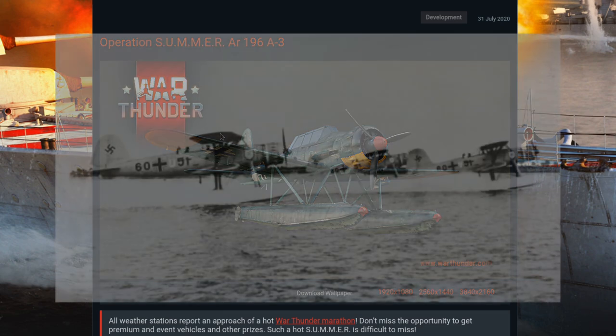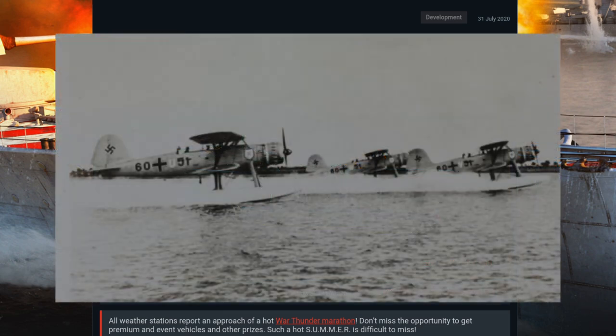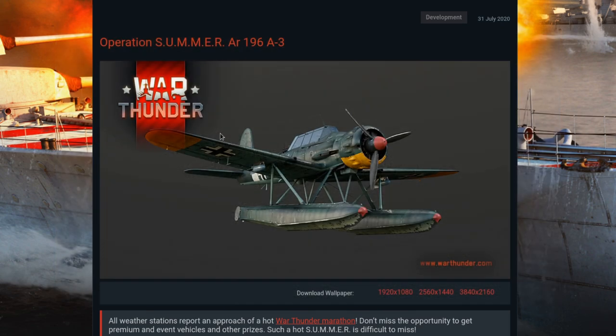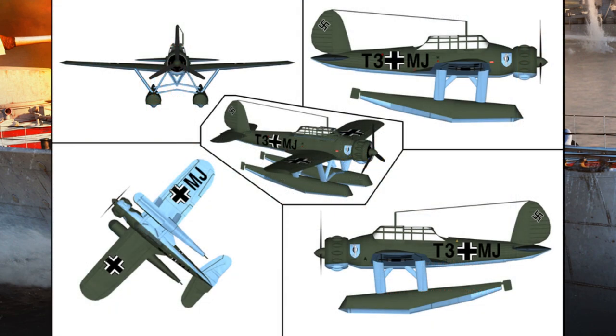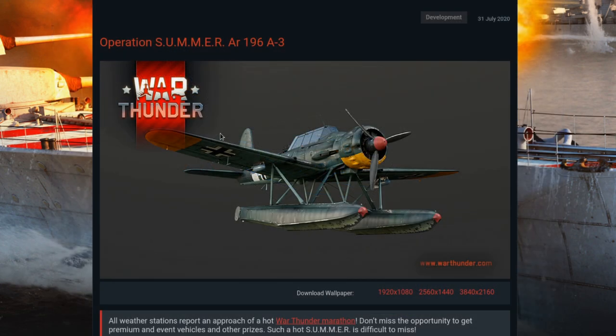The AR-196 replaced the lackluster HE-114, which did not handle well in the water and was too slow and vulnerable. In 1936 the Reich Air Ministry specced a two-seat aircraft powered by a single 800 to 900 horsepower engine with either a single or twin float arrangement. While four companies submitted designs, only the Arado design was a monoplane configuration with all the performance improvements that may imply. A competing design by Focke-Wulf initially obtained a small production contract but was subsequently discontinued when the Arado design soundly outclassed it.